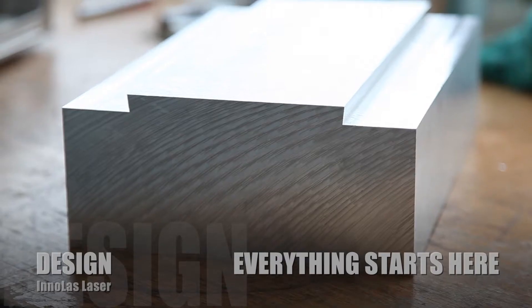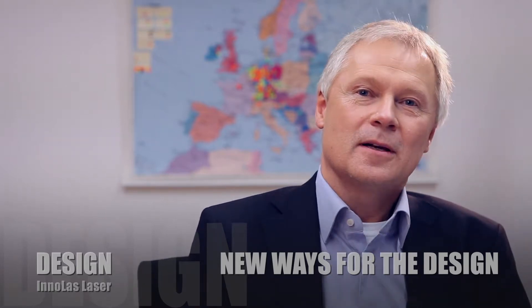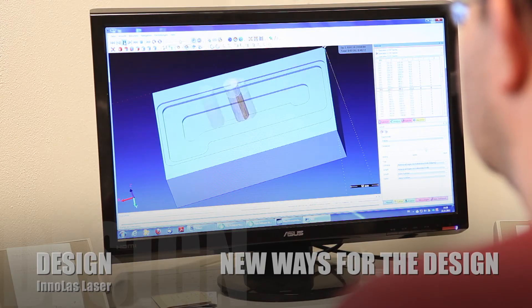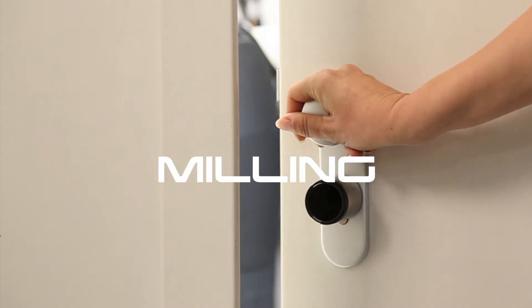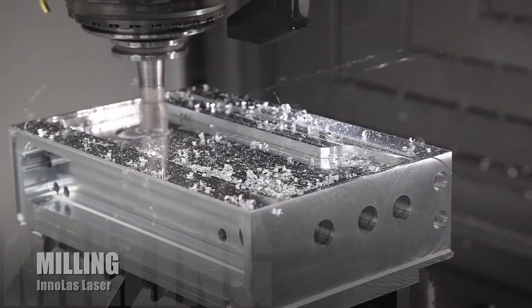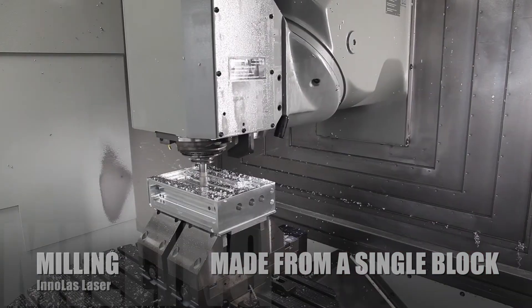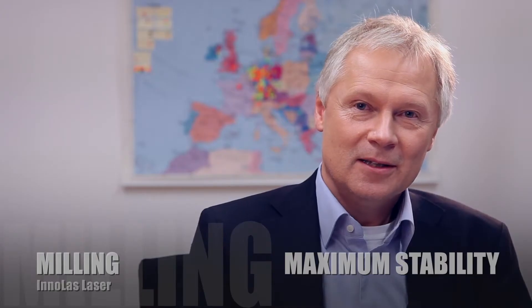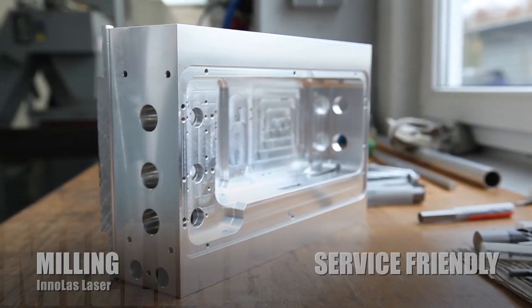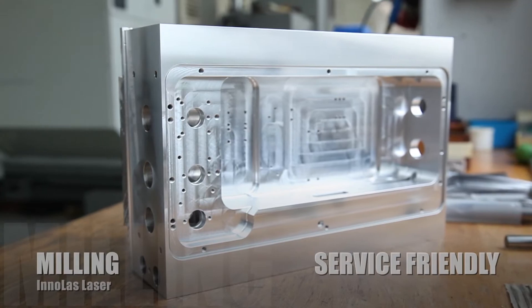Everything starts with the design. Designing the Spitlight series, we took a completely new approach and made the housing from one single block of aluminum. The precise construction is the groundwork for the success of all Enolas Laser products. It guarantees a maximum of stability, is very service-friendly, and has a nice shape that looks good.